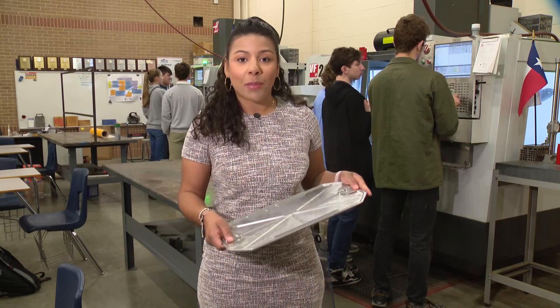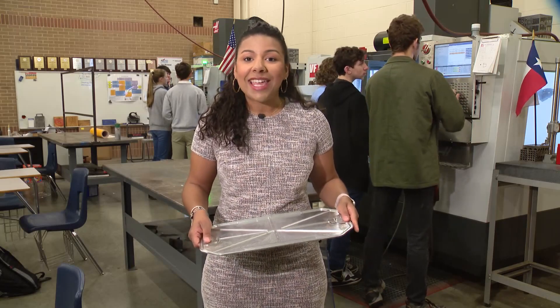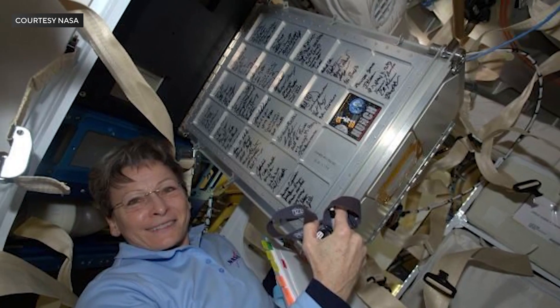Students are told when a part they've worked on is included in a NASA launch, and they even get a photo of it in use in space. If they send us the photo, I'm framing it in the room. I'm finding a place on the wall. That's going on my resume.